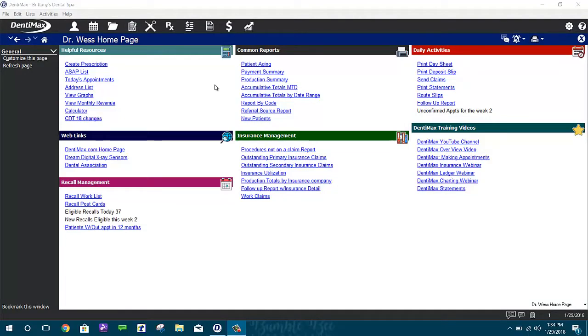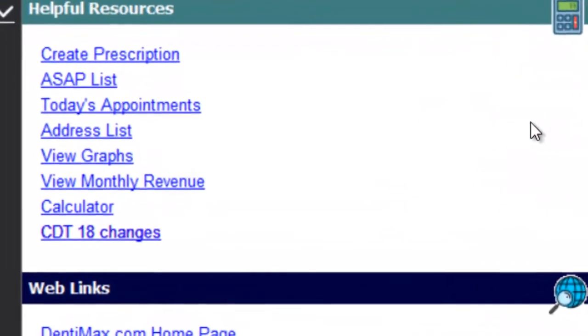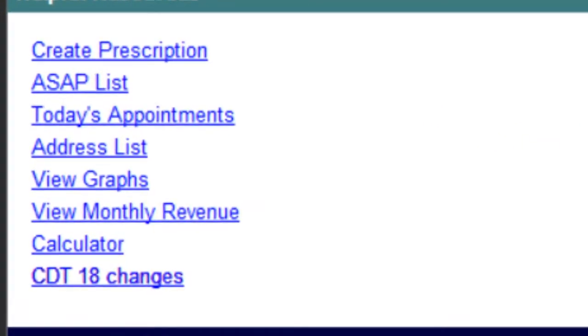I wanted to briefly show you what's been changed, what's been added, and what's been removed, and why it's important for you to go ahead and get those new codes and get them put into your software.